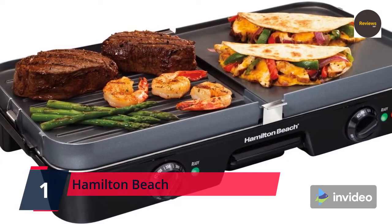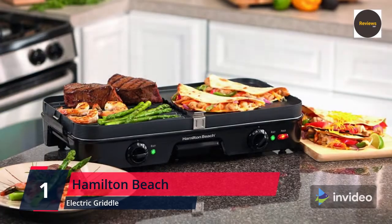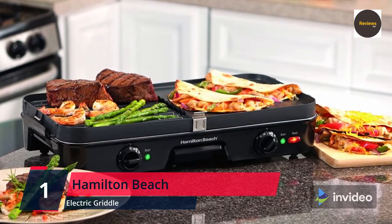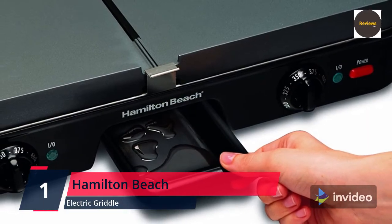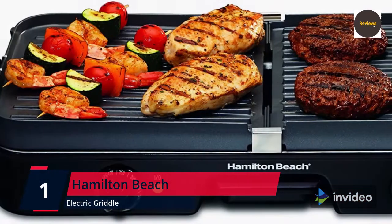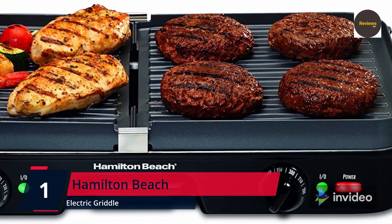At last, number 1: Hamilton Beach 3-in-1 Electric Indoor Grill Plus Griddle — 8-serving reversible nonstick plates, two cooking zones with adjustable temperature. Reversible plates include a griddle on one side and grill on the other, great for breakfast, lunch, and dinner — from pancakes, eggs, and bacon for breakfast to grilled cheese and hot sandwiches for lunch to grilled steaks, hamburgers, chicken, fish, pizza, and vegetables.